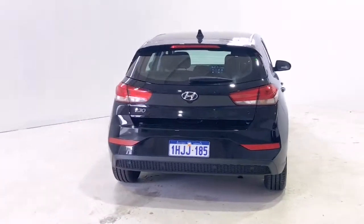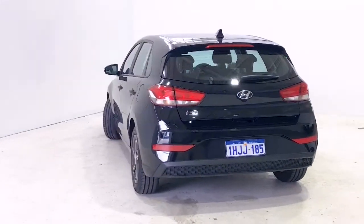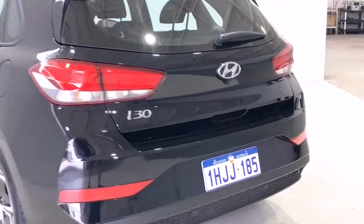The i30 also comes with cruise control, intelligent active cruise control, cruise control with stop and go, city collision mitigation, and centre console storage.